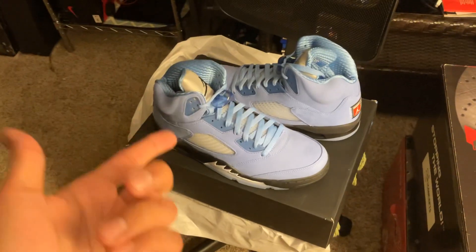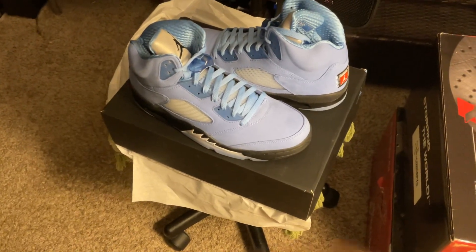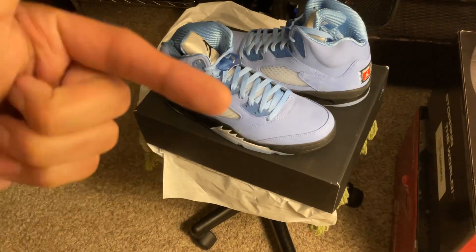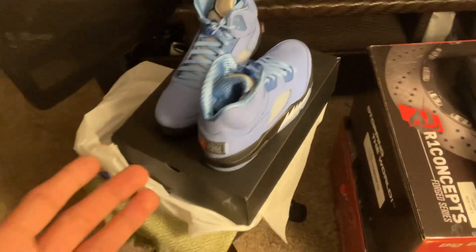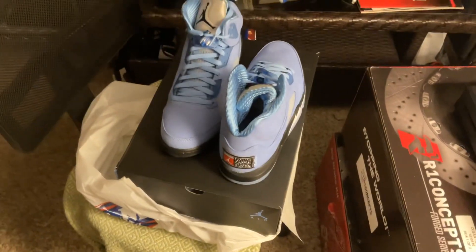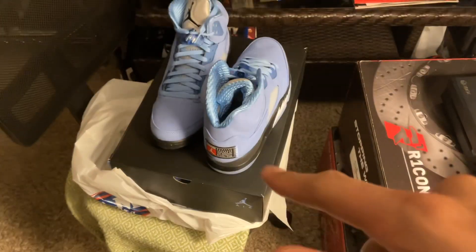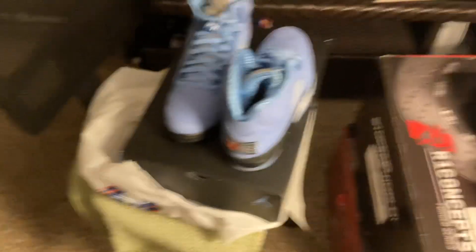Let me know in the comments below if you guys copped this Jordan 5 UNC and your size. If not, you can always double check flightclub.com — InStyleShoes.com is another one. If you guys haven't heard of them, I'll leave the links below so you guys can go check them out. It is a legit website where if you guys miss a release — like recently the Air Jordan 3 White Cement — a lot of people missed out on those. But if you guys do miss out on releases, go to flightclub.com or InStyleShoes.com. I'll leave those two links below in the description.